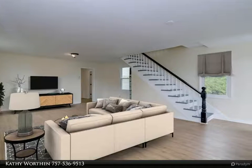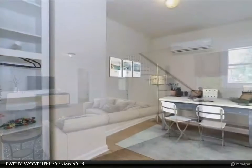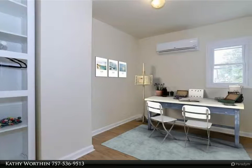Open concept living room and dining room. All new high-end hard flooring throughout gives this home a great flow.